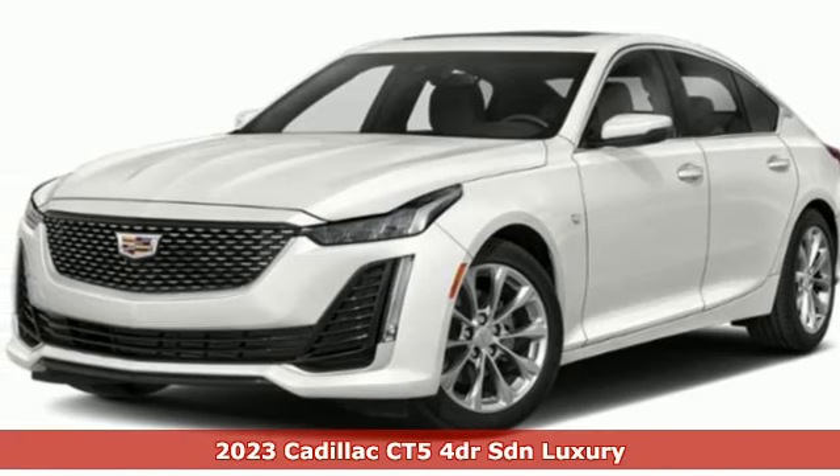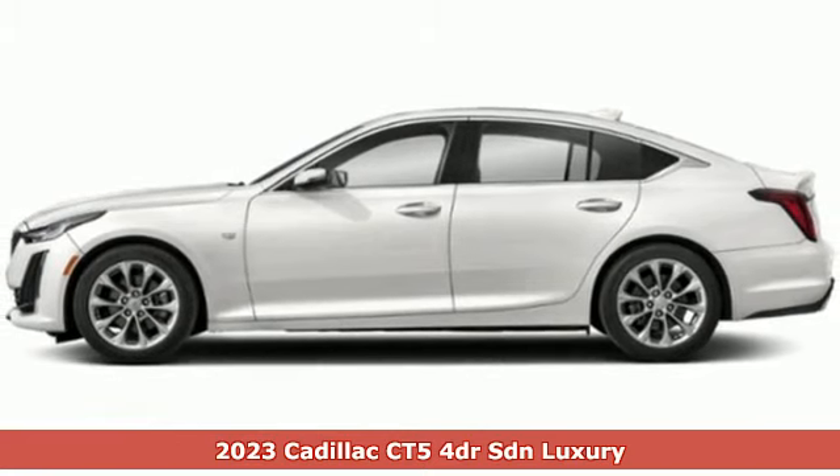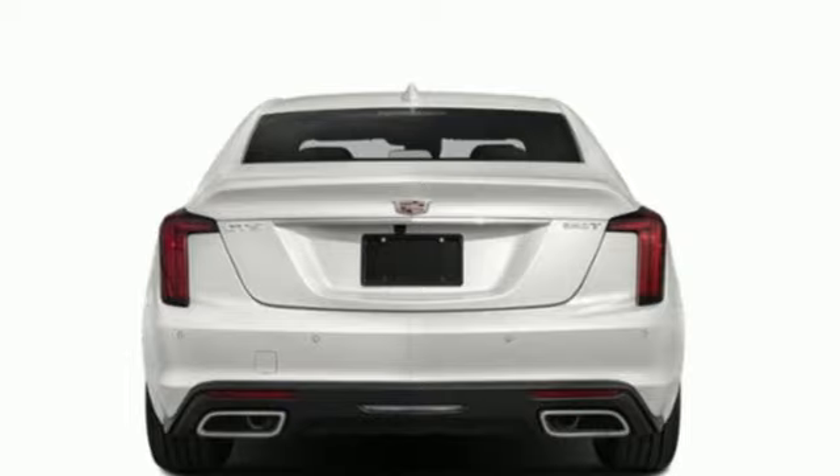Here's a new 2023 Cadillac CT5. Cadillac embodies a passion for performance, craftsmanship and innovation. It's equipped for all your driving needs and wants.